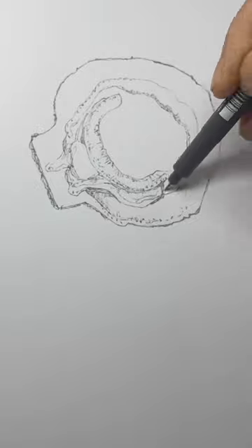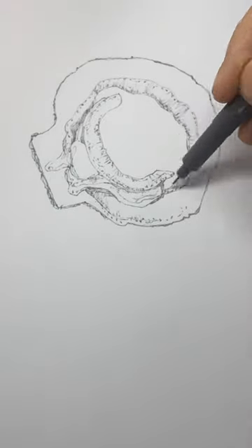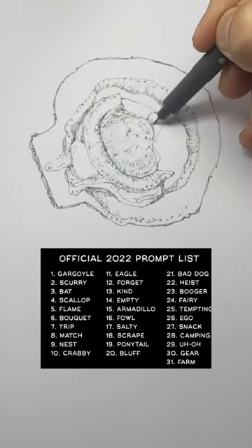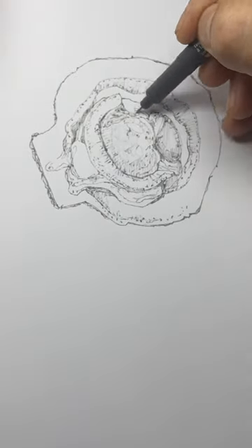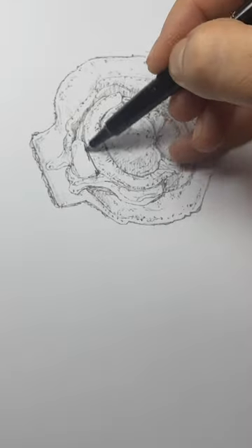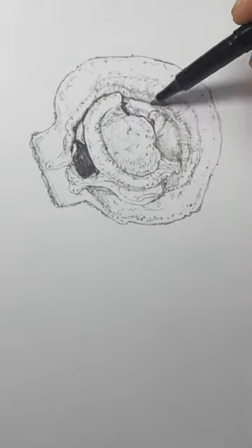The idea is to draw a new drawing every day in October. You can draw what you like, or you can use these daily prompts from the official Inktober website. Duet or stitch me your daily Inktober drawings — I'd love to see them. Let's inspire each other and have a creative month.